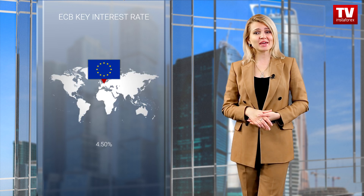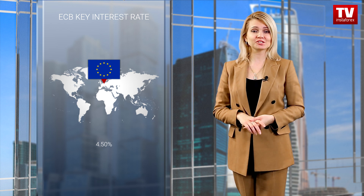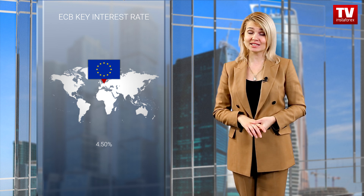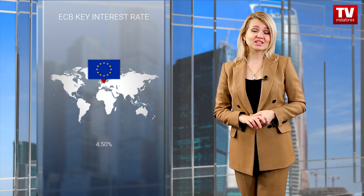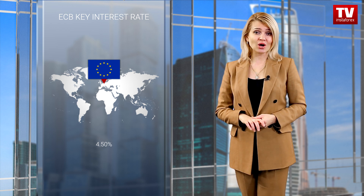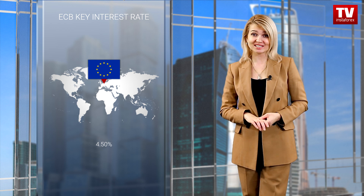What is more, the European Central Bank could become the first among the main central banks to start loosening its monetary policy. Such an assumption was made yesterday by Vice President of the European Central Bank Luis de Guindos.